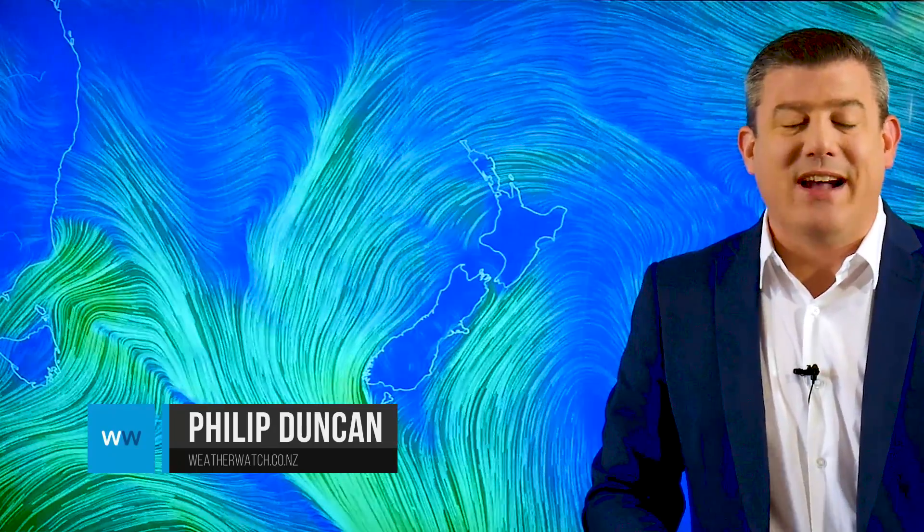March is here already. I'm Philip Duncan — thanks for joining us. I can't believe we're already into the third month of the year, and with it comes a very slight change in our weather pattern. Still very dry, still leaning drier than average, but more chances of rain this month than we saw last month, so that's one positive for those who need rain.